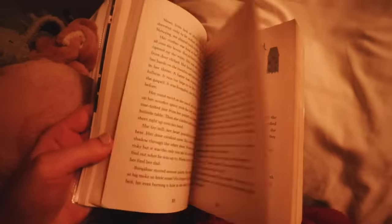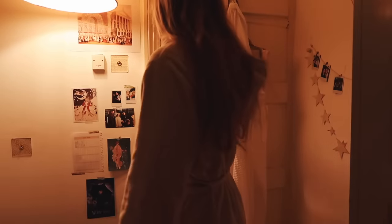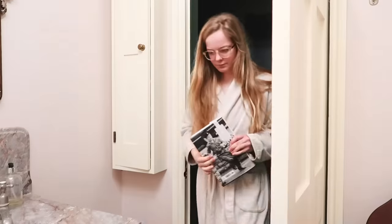If I'm feeling particularly tired I will read in bed for a little bit just to wake myself up, but I try to get out of bed quite quickly. Then I will put on my dressing gown because it's usually very cold, and I will head to the bathroom.